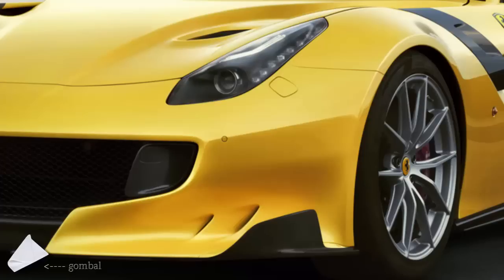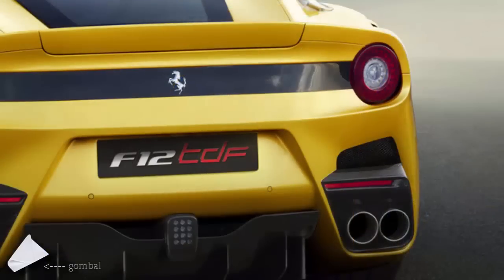Inside, the Ferrari F12 TDF features a driver-focused cockpit with carbon fiber housings for the instruments and satellite pods, single carbon fiber shell doors, and Alcantara trim.